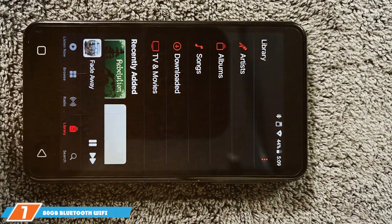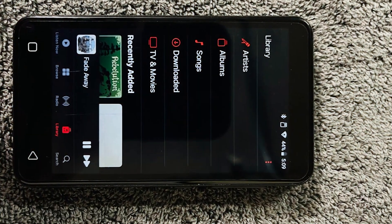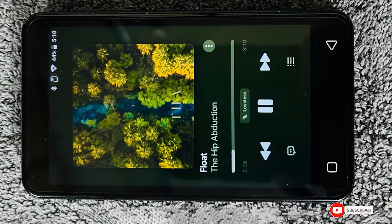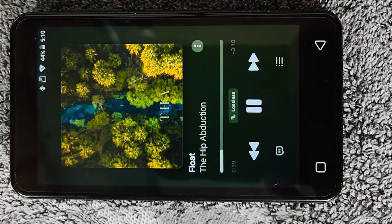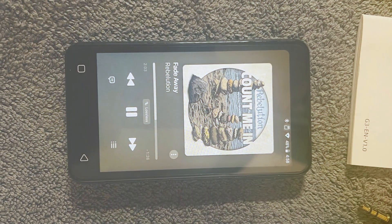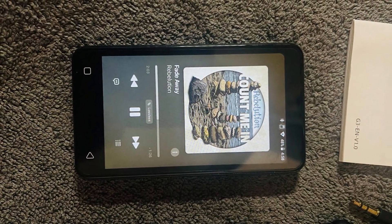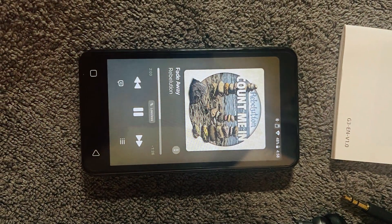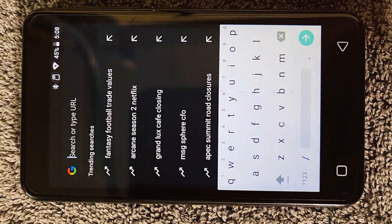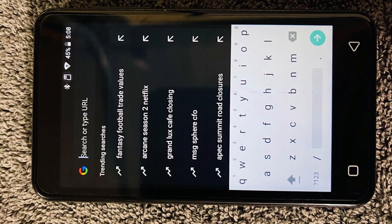Last but certainly not least, at number 7 we have the 80GB Bluetooth Wi-Fi MP4 MP3 player with speaker, in a charming blue-white combination. This device is a multifunctional wonder that not only plays your favorite tunes but also handles videos effortlessly. Its built-in speaker adds a new dimension to your listening experience, perfect for sharing music with friends or enjoying it solo. The design is sleek and eye-catching, complemented by its sturdy build that promises longevity. Bluetooth and Wi-Fi functionalities ensure seamless connectivity, offering access to various streaming platforms, and the 80GB storage capacity provides ample space for your audiovisual collection.